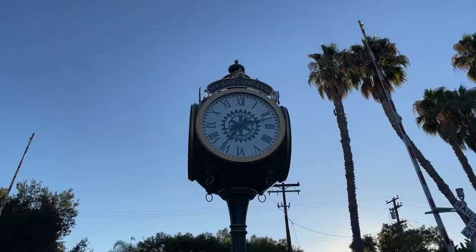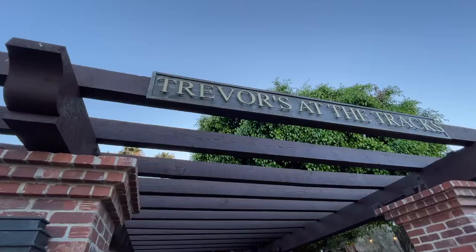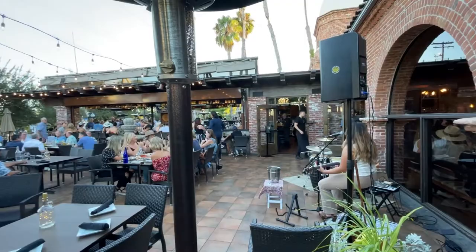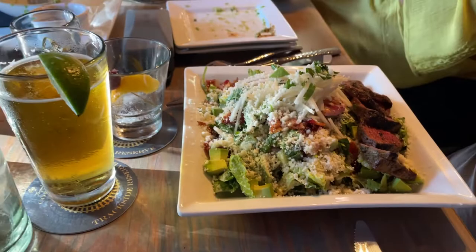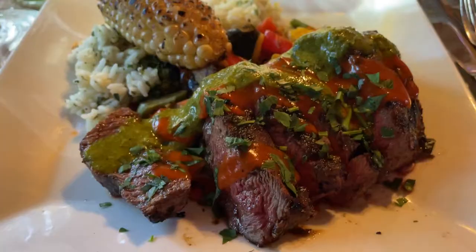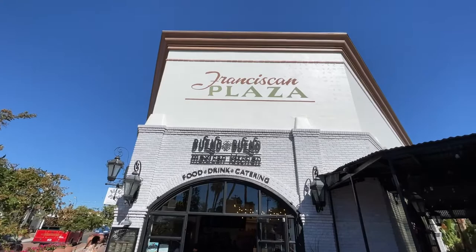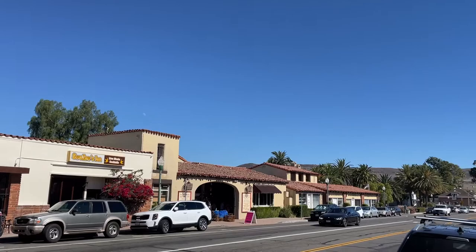At the station is a fun restaurant called Trevor's at the Tracks. Trevor's has indoor and outdoor seating with live music and great food and drinks. I had the chimichurri steak from their unique railroad-themed menu. There are several other restaurants in the neighborhood if you're in the mood for Mexican or organic.